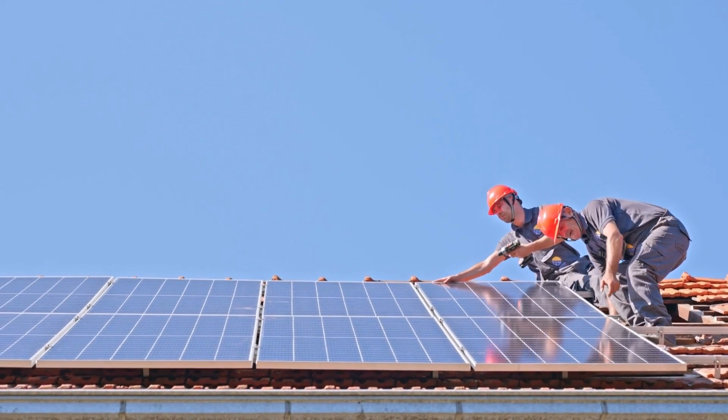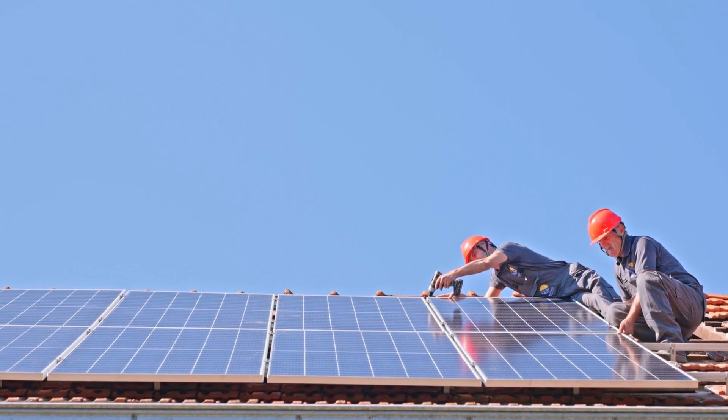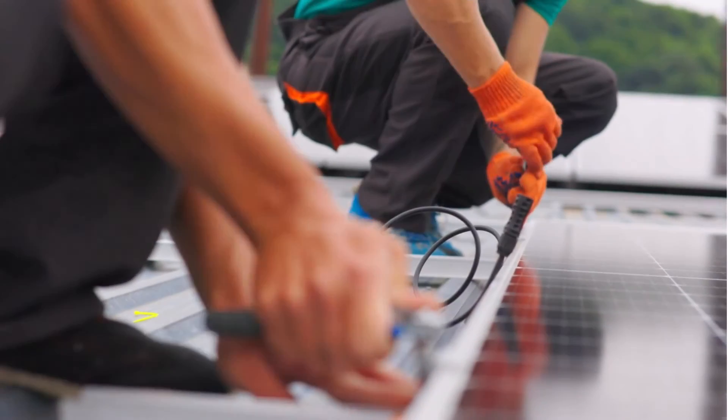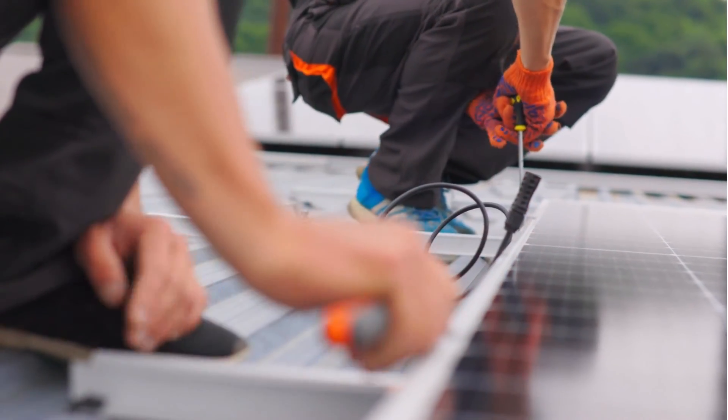You can position solar panels on your roof with special fastening attachments to hold them secure. The mounting unit of the solar panels should attach directly to the roof structure for firm support.